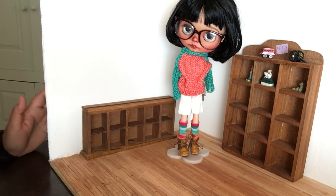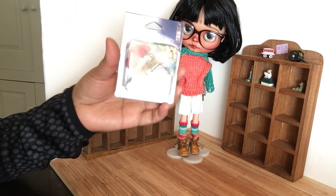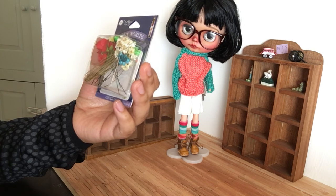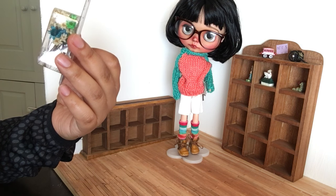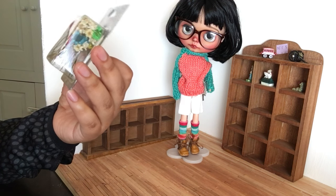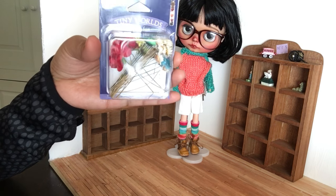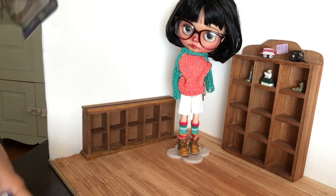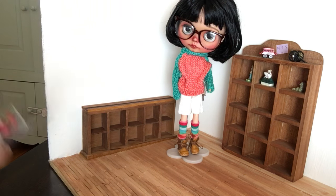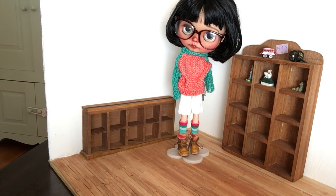I'm also working on another diorama with a garden theme. I found these pretty little flowers — I didn't get these at Hobby Lobby, I purchased them at Joann's. They're called Tiny Worlds and you can put them in little tiny jars and make necklaces out of them, but I found that they would look great on my garden theme diorama. I found a ton of those and they were also 50% off.